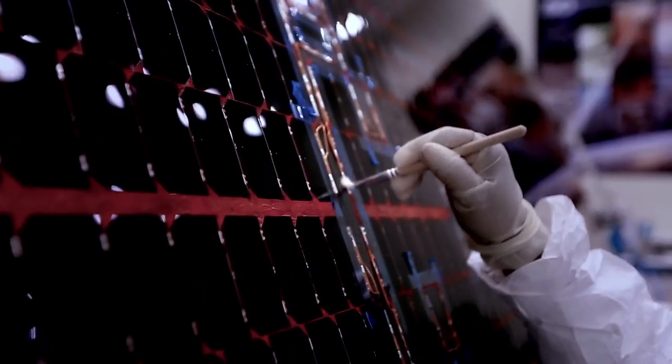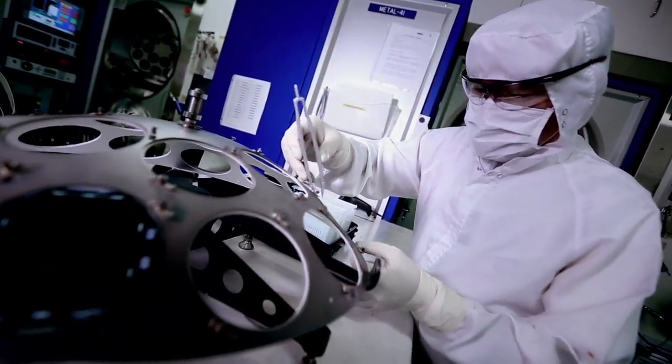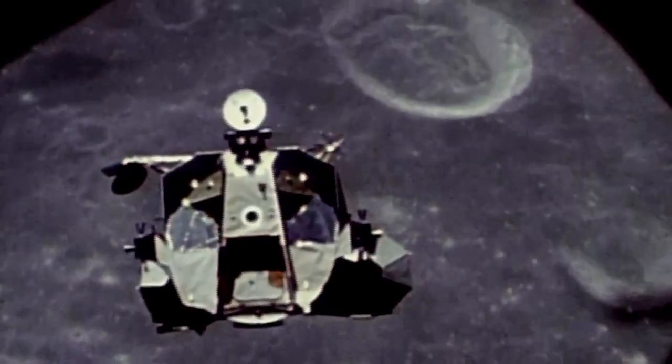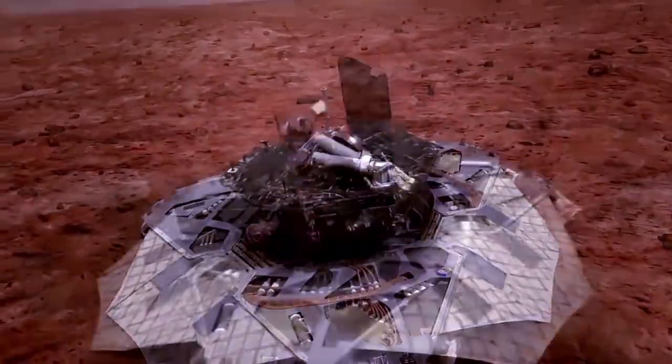Spectralab powers over 300 space missions. A lot of what we build is for Boeing. We powered the first telecommunications satellite, we had the first cells on the moon, and our cells power the space station. We have stuff crawling around on Mars.